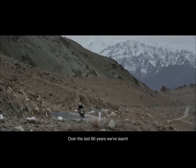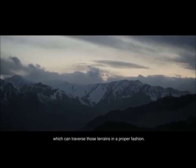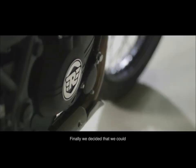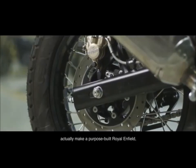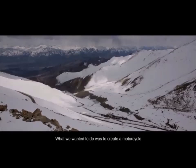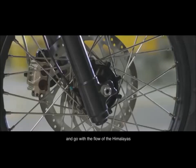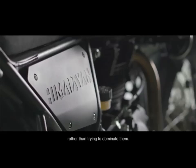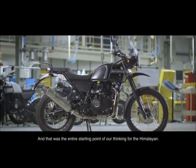Over the last 60 years, we've learned what it takes to make a motorcycle which can traverse those terrains in a proper fashion. Finally, we decided that we could actually make a purpose-built Royal Enfield which is for the Himalayas. What we wanted to do was to create a motorcycle that would just use the energy of the Himalayas and go with the flow of the Himalayas rather than trying to dominate them. And that was the entire starting point of our thinking for the Himalayan.